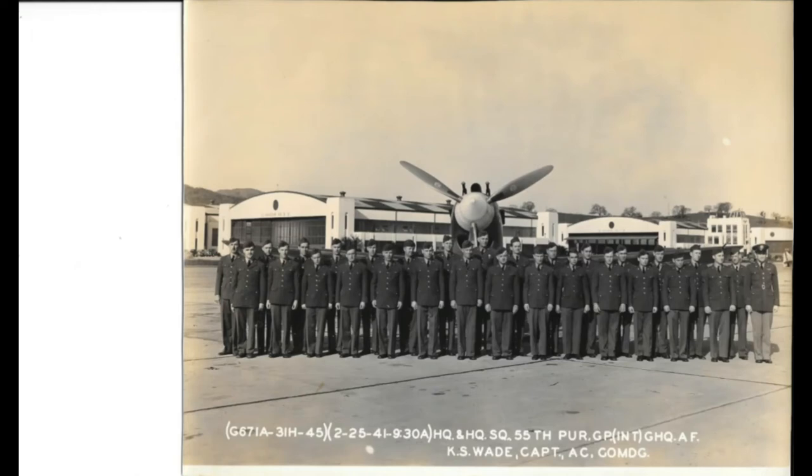This is the squadron that my grandpa fought with in World War II. Master Sergeant Herbert O. Behalke, Armament Chief, the 382nd Fighter Squadron, 363rd Fighter Group with the 9th Air Force.